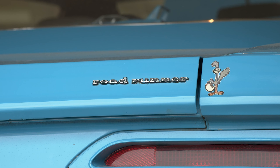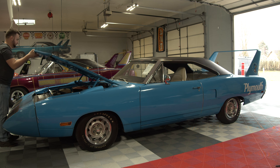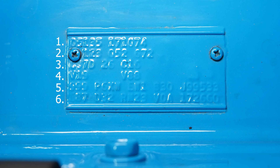The way you can determine a petty blue super bird if it was made that way at the factory is go underneath the hood and on the fender tag, which will be over on the driver's side near the battery. There are six lines on that fender tag. You'll see the number 999.